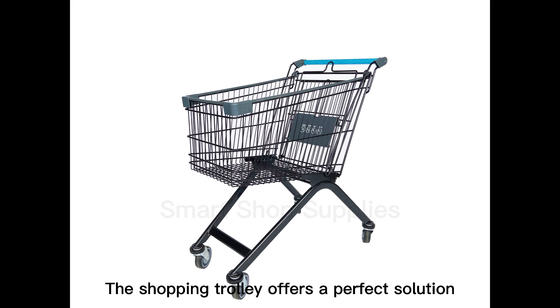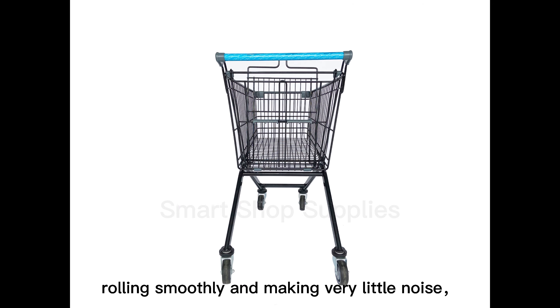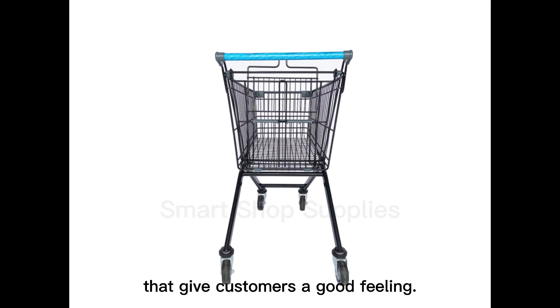The shopping trolley offers a perfect solution to carry our shopping and vital belongings around with us. They are easy to control, rolling smoothly and making very little noise, giving customers a good feeling.